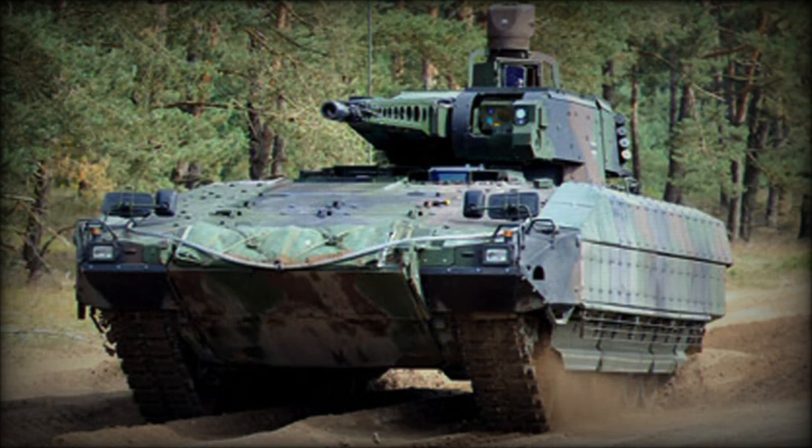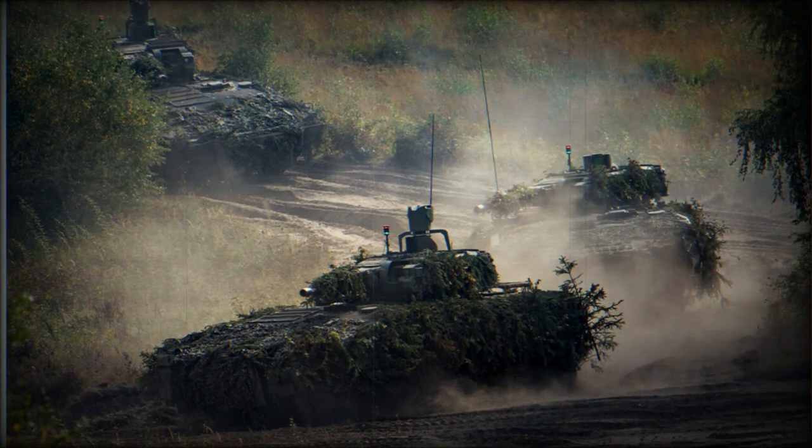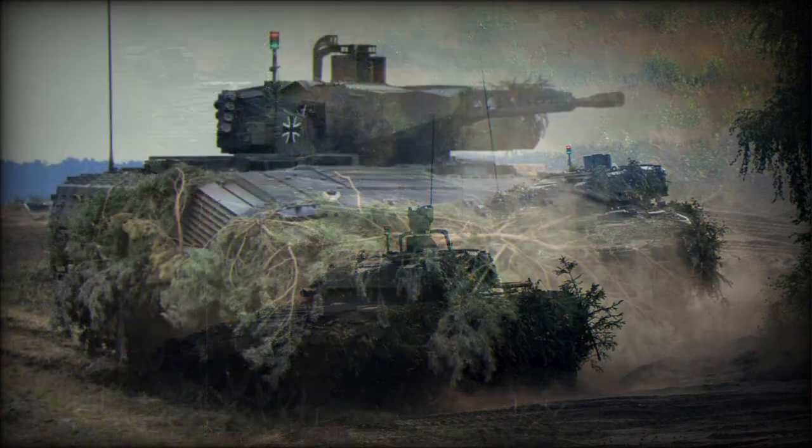One of the most unique design characteristics of the Puma is its turret, which is offset to the left side of center, though the autocannon — offset to the right side of the turret — is still kept along the vehicle's centerline. A bevy of advanced optics, sensors, and tracking equipment are situated on the turret and provide a modern edge in both battlefield functionality and survivability for the Puma crew.